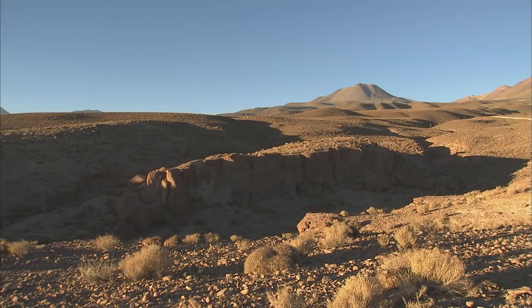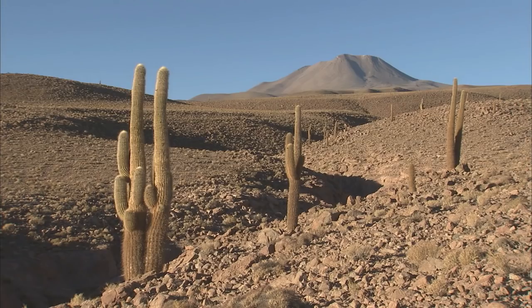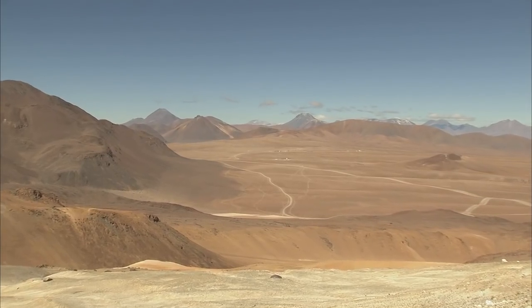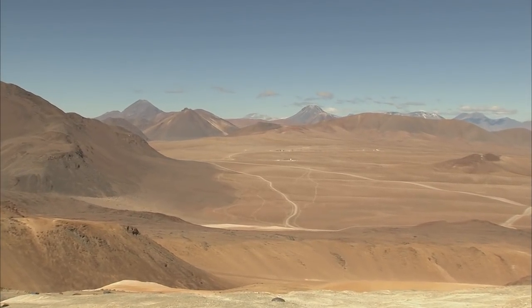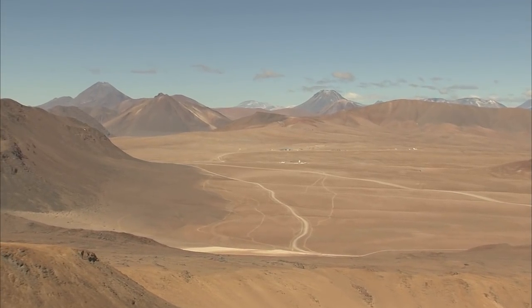The Atacama Desert in northern Chile. This desert, with its high mountains, plateau and active volcanoes, is probably the driest place on Earth. This inhospitable terrain is where ESO, together with international partners, is building the world's largest astronomical project.